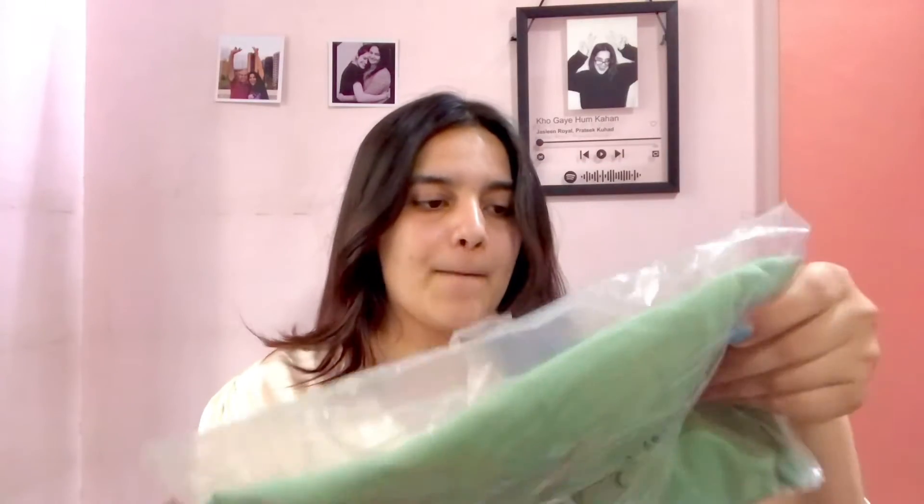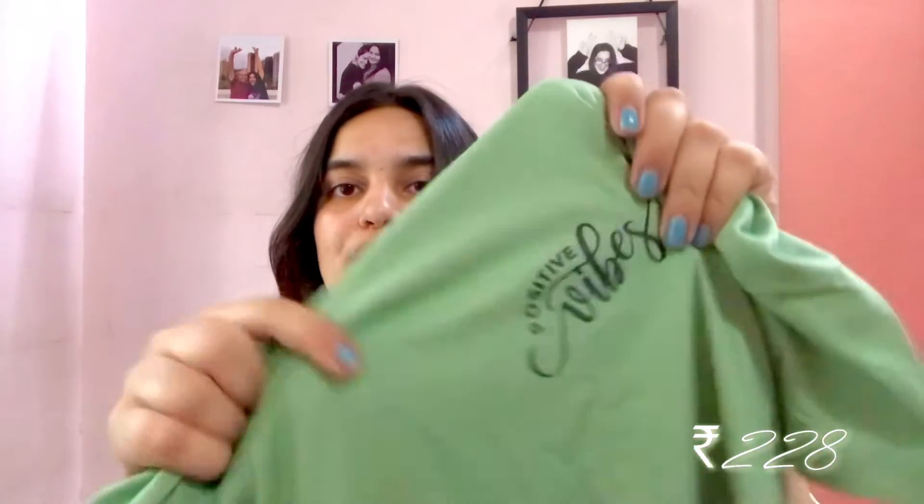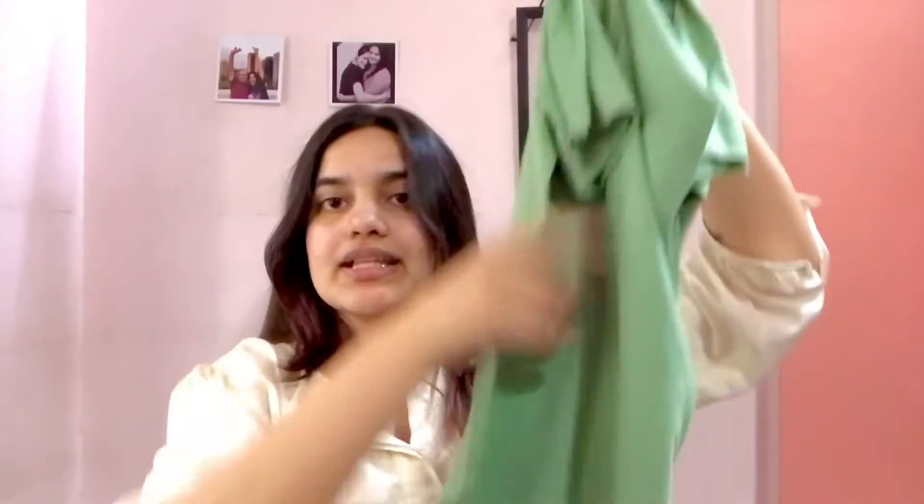The next top is this one — I think it's from the men's collection. This is from Mast and Harbour. MRP is 599. It's a must — positive vibes, looks super cute. It's a normal t-shirt which is long and I really like it. It's cute, eco-friendly, good to wear in the house — super baggy and I really like it. The size given is L.